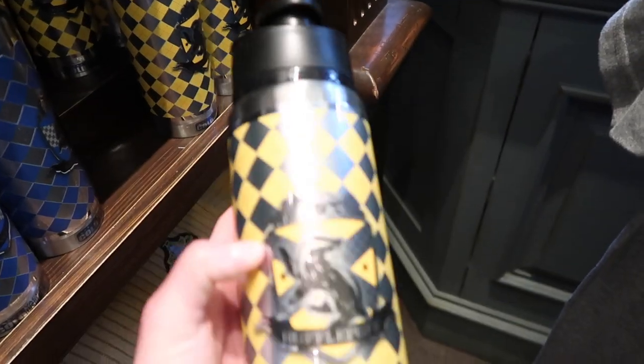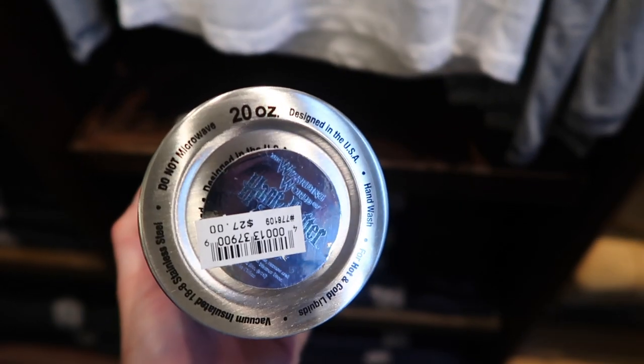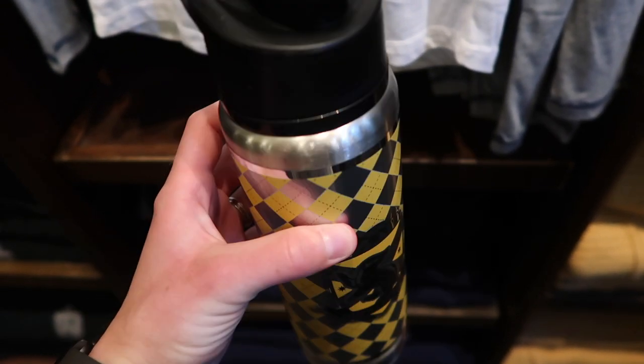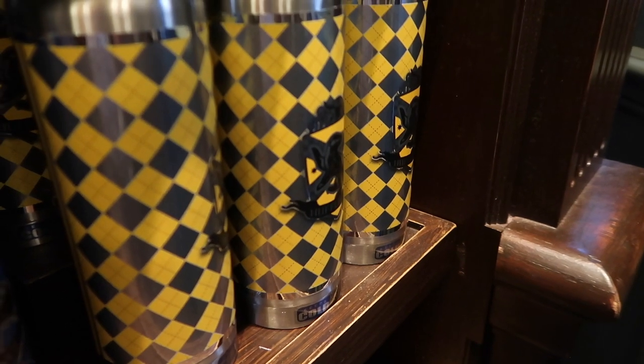It's a metal water bottle — $27, but it's only 20 ounces. That's pretty good when you're just trying to carry something around. They have one for each house: Ravenclaw, Slytherin, Gryffindor. They just seem really well made. And that little shot of the Quaffle — the guy told me his name is Quinn the Quaffle. Sometimes you just want to work here.